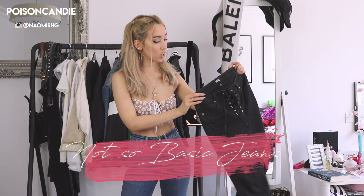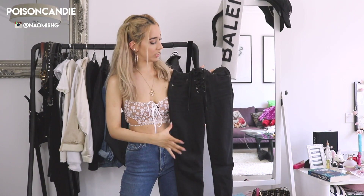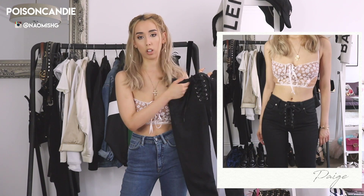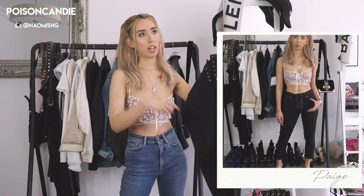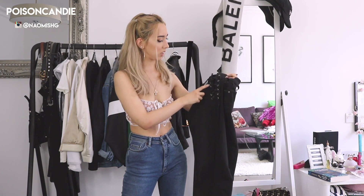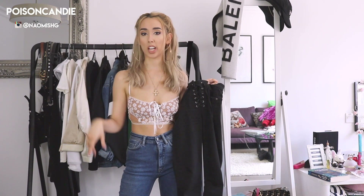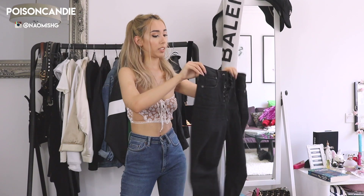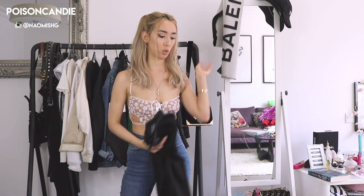The next brand I want to talk about is Paige. They do jeans with interesting details — this one has a lace-up in the front which I think is super cute and cool. They're also not extremely tight fitting. I bought this one a long time ago but I know they've remade this style, possibly with studs or something similar, so you can check them out. It's also not very high-waisted — it sits just a little bit underneath your belly button.